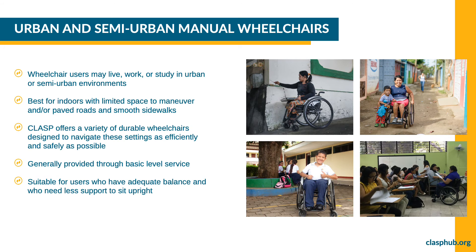Wheelchair users may live, work, or study in urban and semi-urban environments with relatively smooth terrain. CLASP offers a variety of durable wheelchairs designed to help the user navigate these settings as efficiently and safely as possible. Wheelchairs in this category are generally provided through basic level service and are suitable for users who have adequate balance with less support to sit upright.